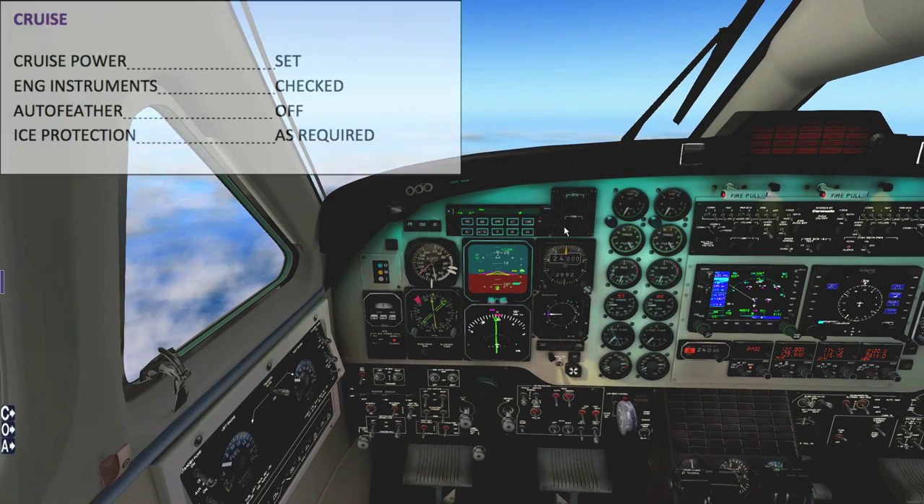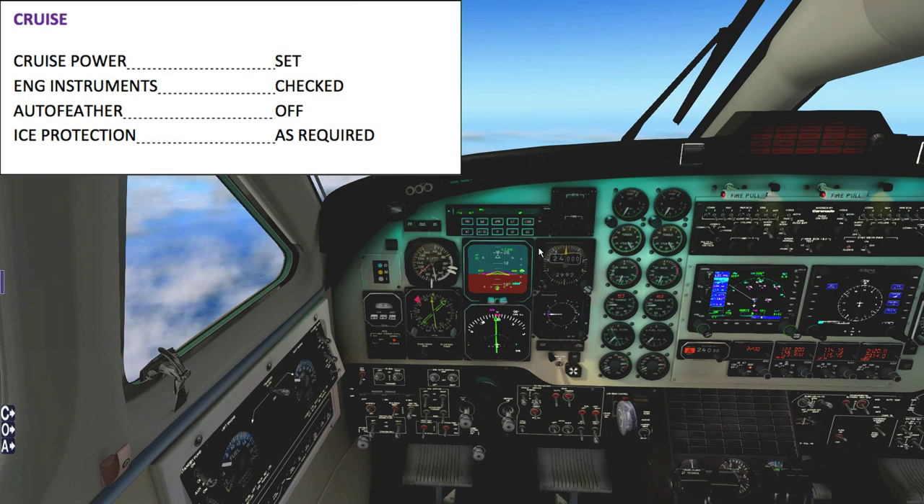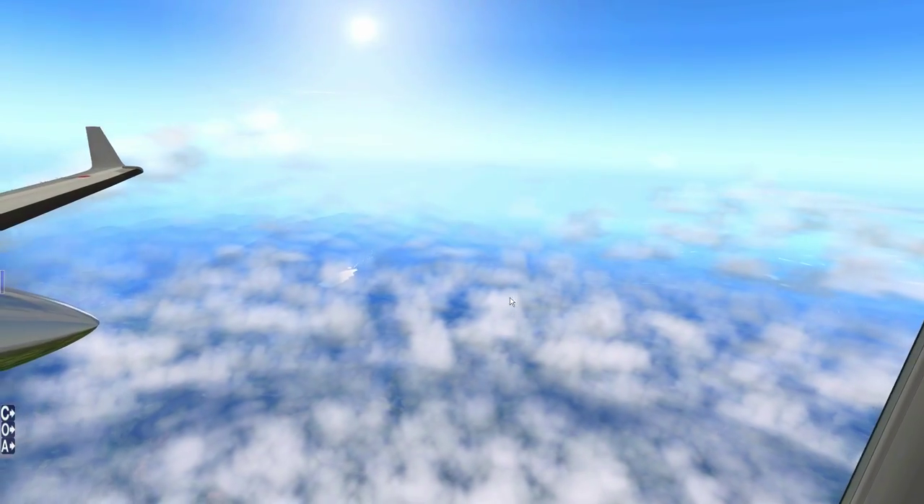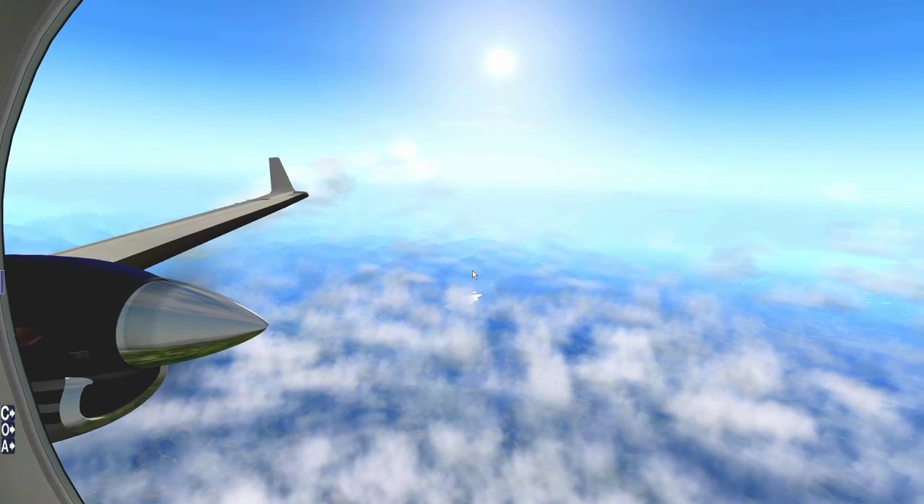Engine instruments are okay. Doing the cruise checklist now — it's fairly simple: engine cruise power set, engine instruments checked, Auto Feather is off, ice protection is not required. Cruise checklist complete. We can admire the scenery.